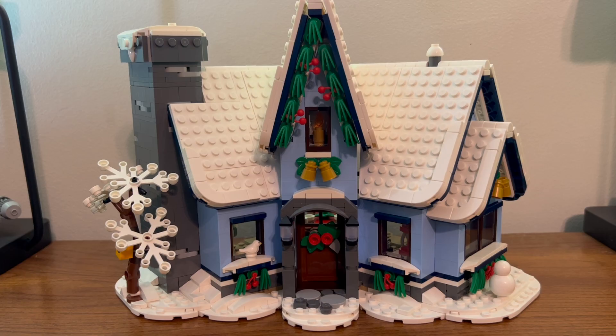Here we have the main house. It looks very lovely — very lovely snow covered roof with its Christmas decorations all around, from the garland and the bells. You also get a very nice snow covered tree, a very cold bird sitting on the windowsill, and a partially finished snowman.